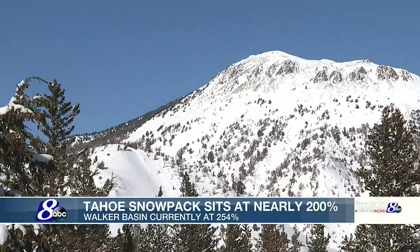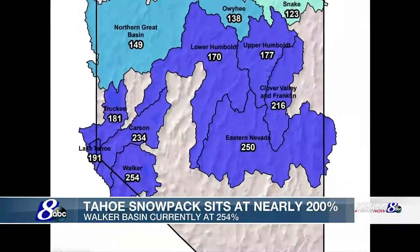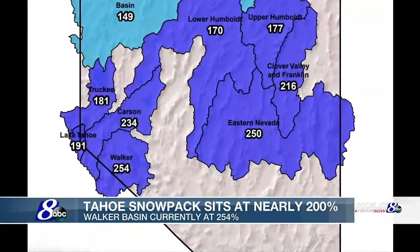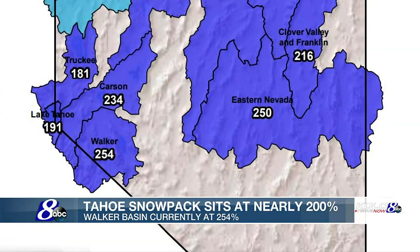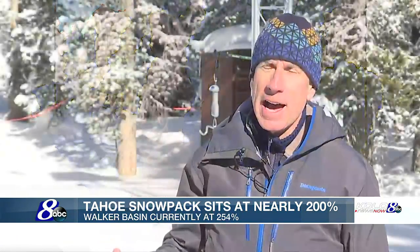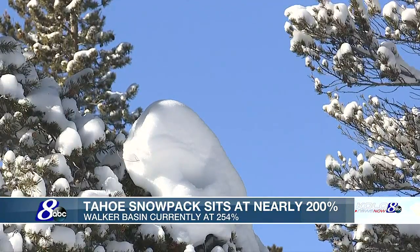Recent storms have boosted all of our area snowpacks, but have really helped the ones to the south, with the Walker River Basin coming in at 254 percent of normal and the Carson River Basin just below that. Both of those basins are record high for February 1st — we've never seen a winter that started off this strong in those two basins since the snow survey network went in in the early 80s.